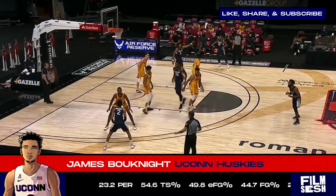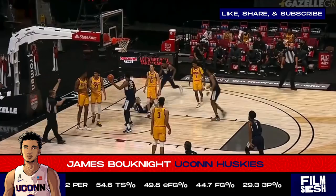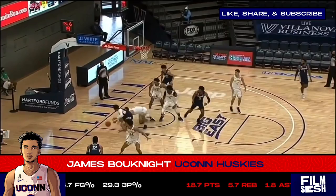That first step will terrorize bigs on switches who don't have the foot speed to keep up with the speedy guard. Even an athletic big with ridiculous length like Evan Mobley couldn't keep up with Booknight's first step. Booknight even showed off the ability to finish through contact in crowded areas. Outside of Jalen Green, there may not be another shooting guard in this class with Booknight's scoring upside, but the next big evolution of his game is going to be his playmaking ability.